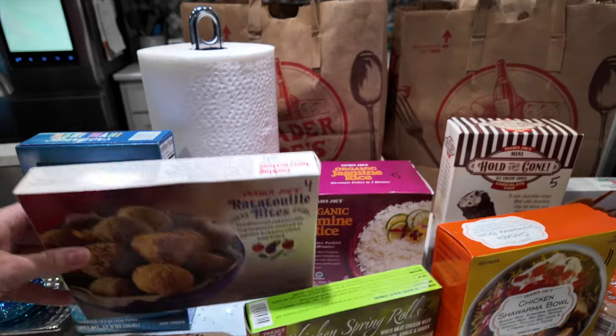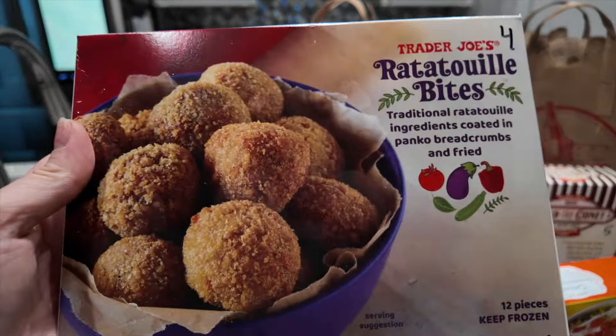I've never tried these before, but Nikki Gets Fit talks about them and I didn't realize they were such low points. It's four points for a serving of four of them, so they're only a point each. It's 130 calories for four and only two grams of protein, but it's a whole bunch of vegetables. Can't wait to give these a go.